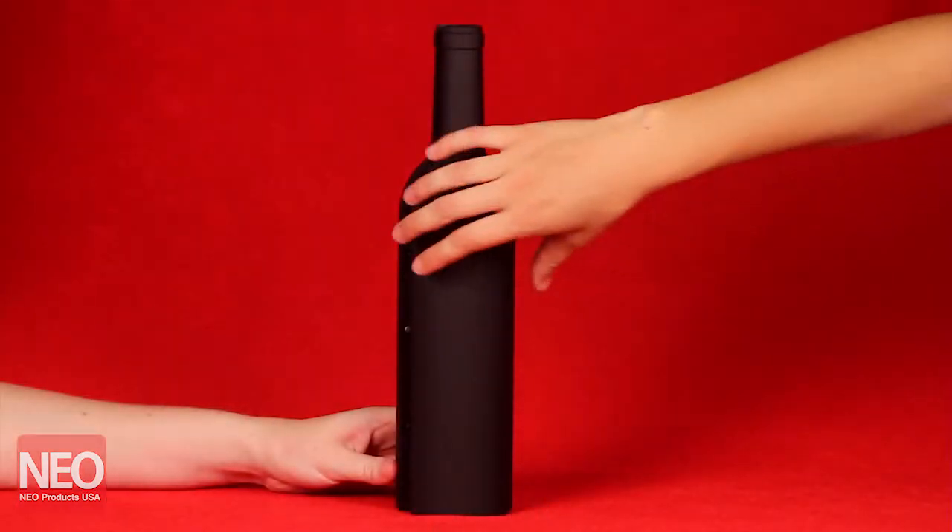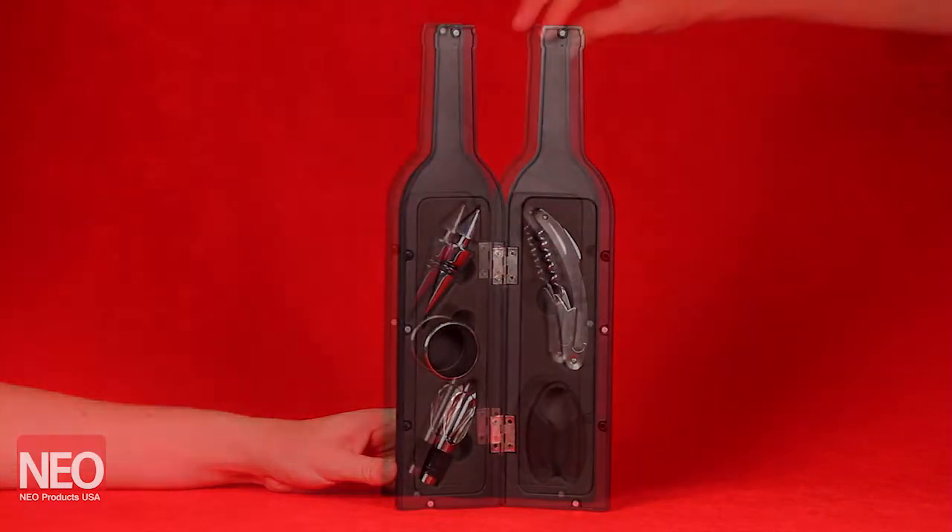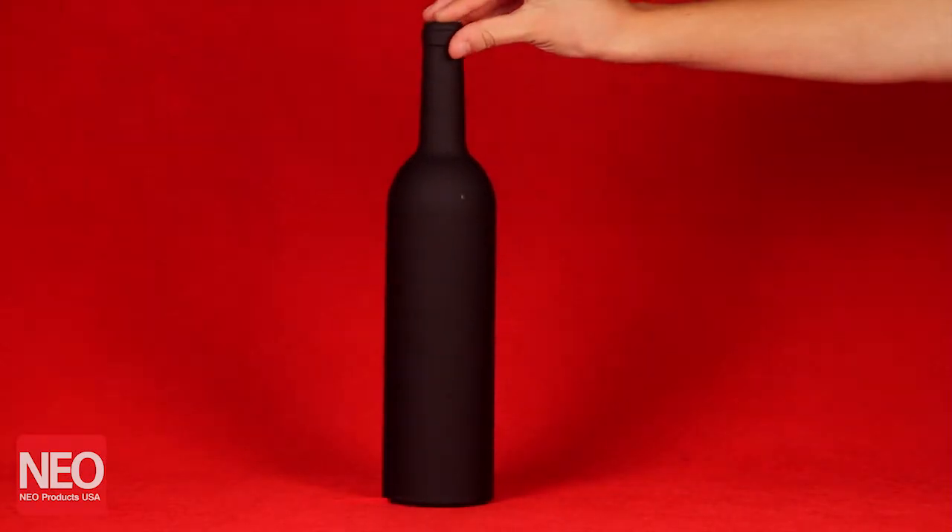All items sit securely inside a beautifully designed case that is sure to complement any decor. This is a wonderful addition to any kitchen.